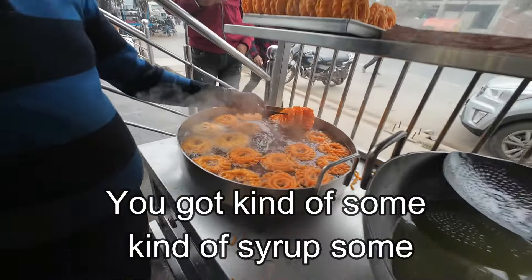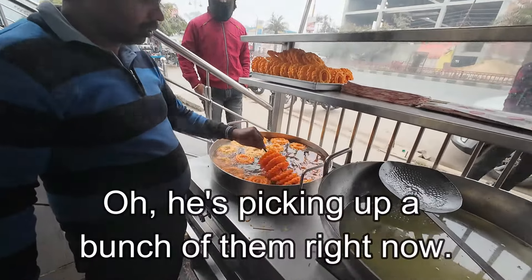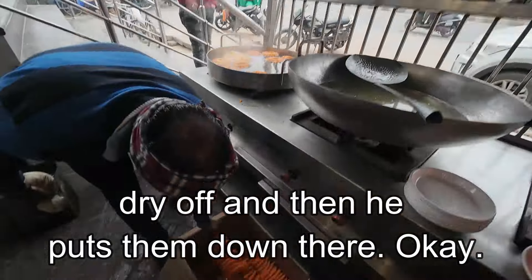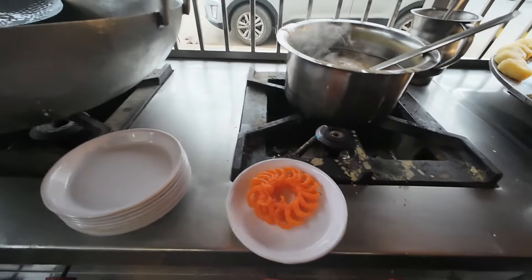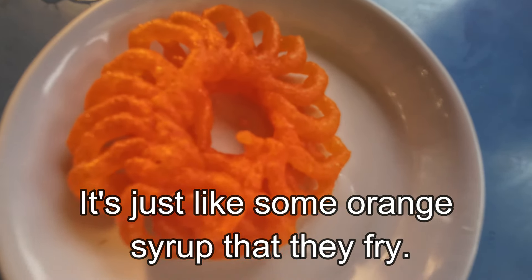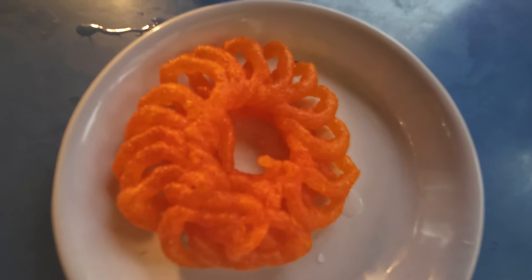You got some kind of syrup that you put on it, then you let it fry. He's picking up a bunch of them right now, lets them dry off, and then puts them down there. This is mine. This is what it looks like — just some orange syrup that they fry. This is kind of like jalebi, but it's bigger. So it's a sweet.